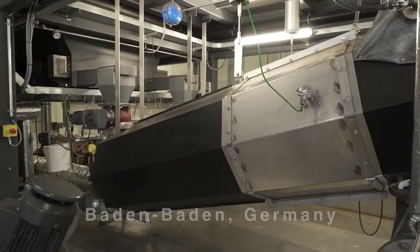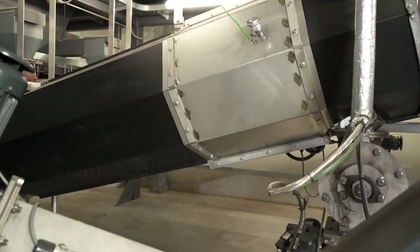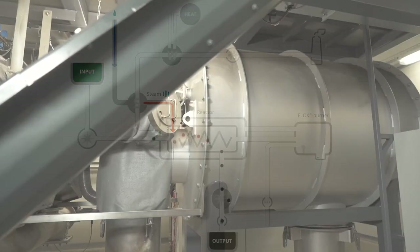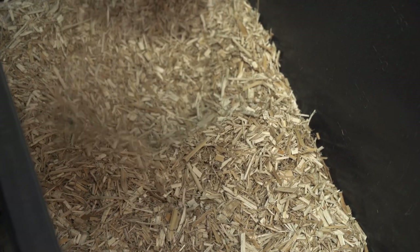This pyrolysis plant is built in Baden-Baden, Germany. At 700 degrees in the reactor, the raw materials become carbonized. By adding steam, the carbon is converted into activated charcoal. In addition, the plant creates thermal energy, which can be used to dry new raw materials.